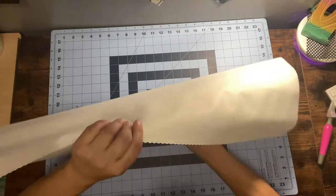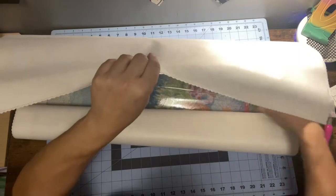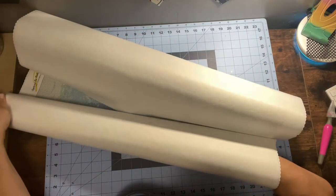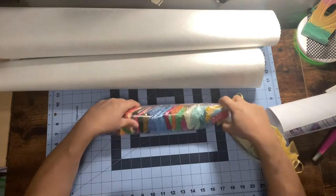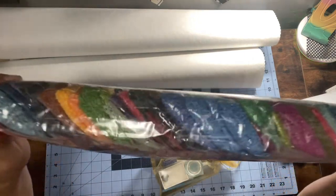Oh my God, it looks so beautiful. I want to do this one so bad — you don't know how much I want to do this one already. Here are the girls. Holy moly, look at all that blue.